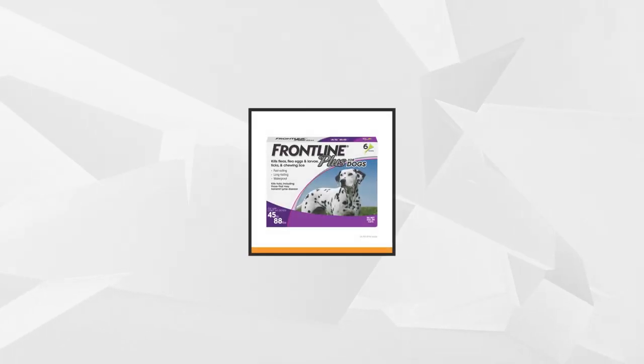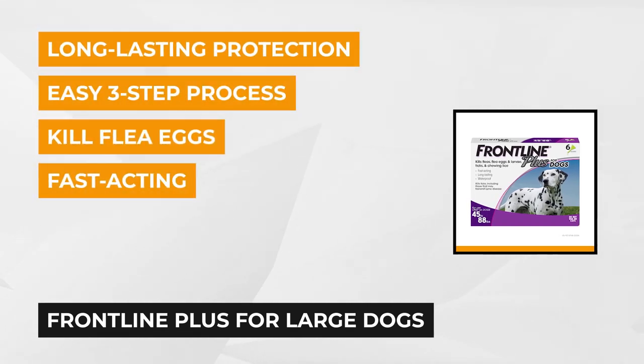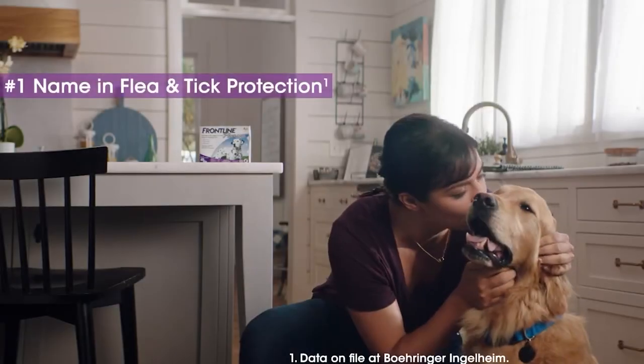At number one is the Frontline Plus for large dogs. This flea and tick treatment comes in six doses, and it promises to get rid of fleas, flea eggs, and larvae, ticks, and chewing lice that cause problems for our canine friends. This product has been trusted for nearly 20 years by the majority of veterinarians for controlling the growth and spread of fleas and ticks.